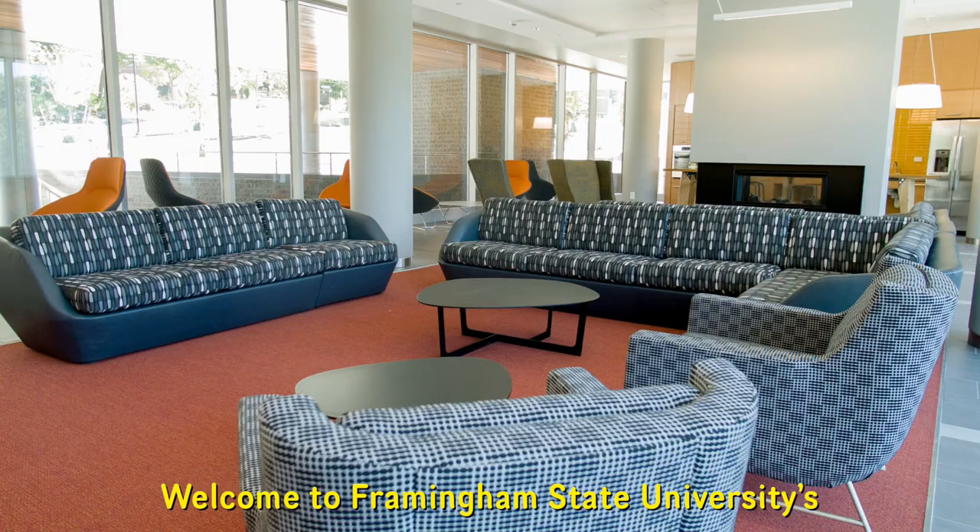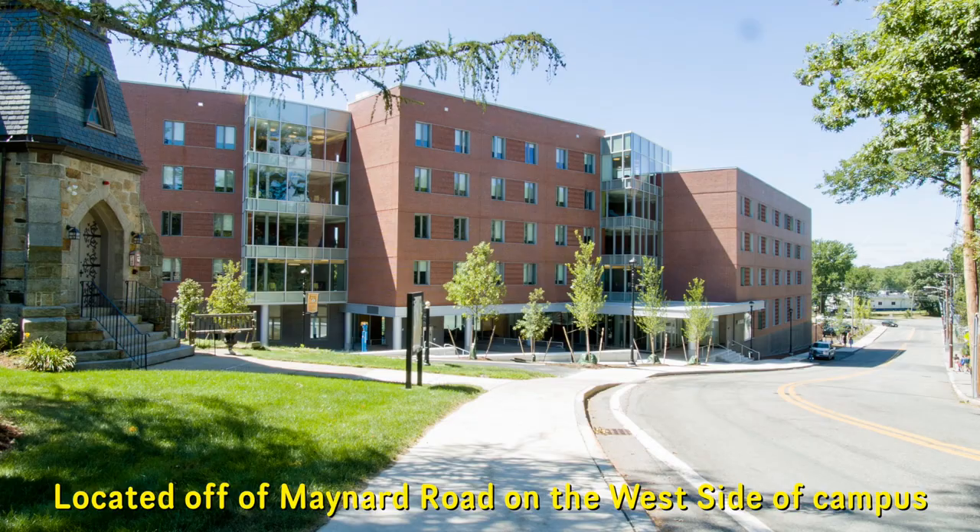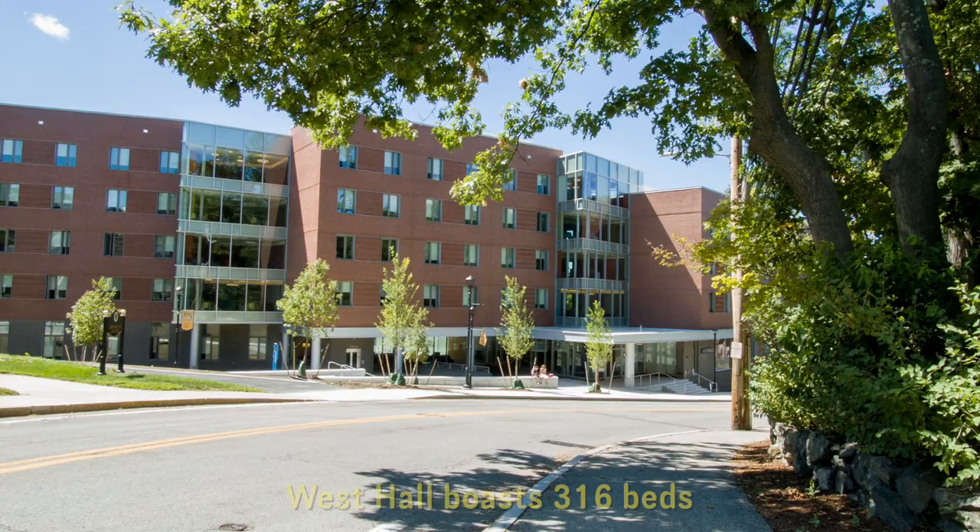Welcome to Framingham State University's newest residence hall, West Hall, located off of Maynard Road on the west side of campus.